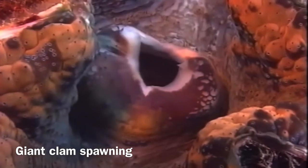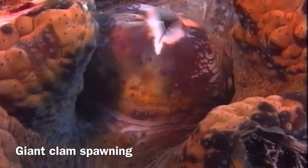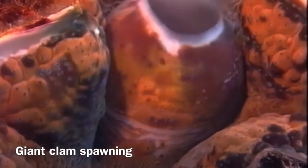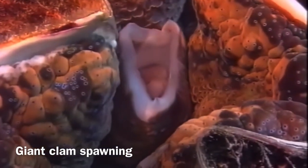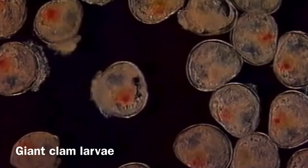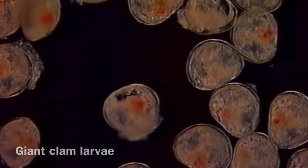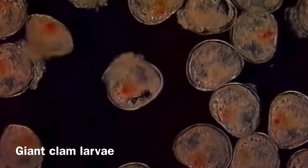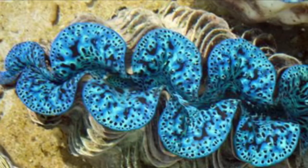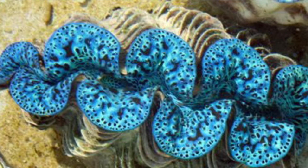Fertilization of these clams is external. The clam will sense a chemical cue and then spray sperm or eggs into the water, and that is how fertilization occurs. An interesting fact is that they always start life as males but then can turn into hermaphrodites.